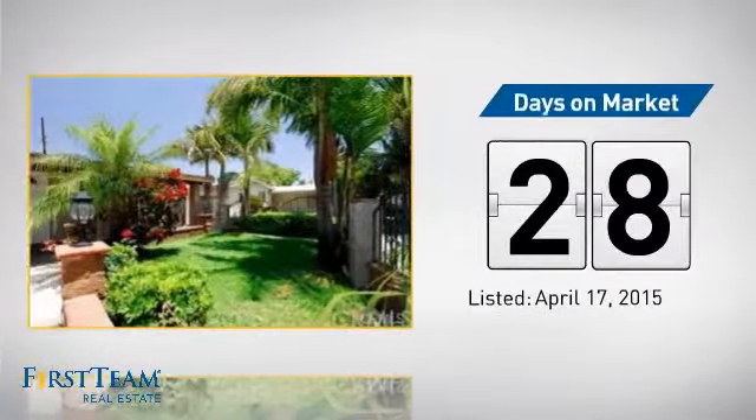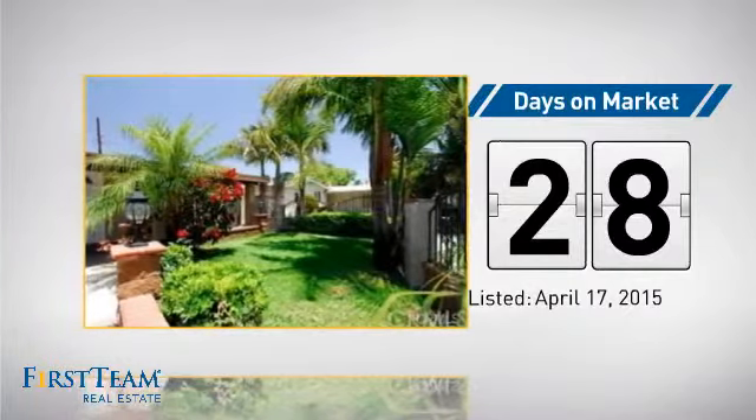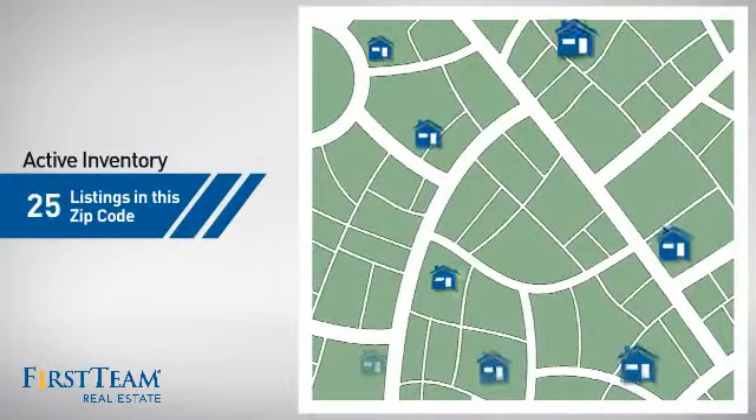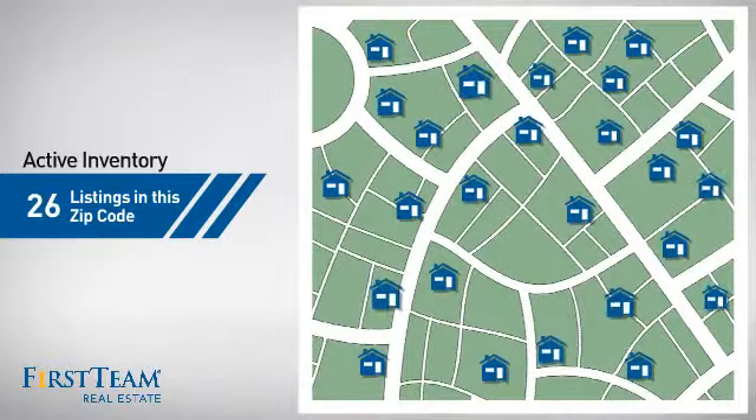It's been on the market since April. Wondering how it stacks up against the competition? There are now just over 25 homes on the market within this zip code.